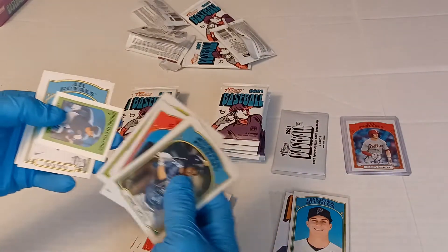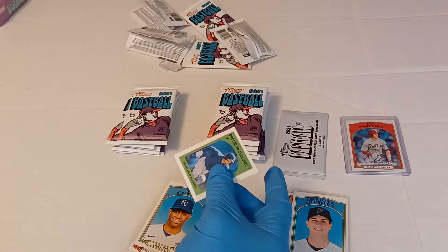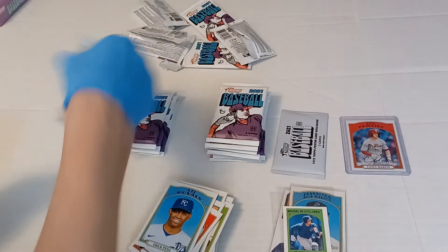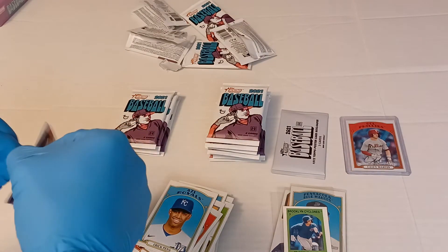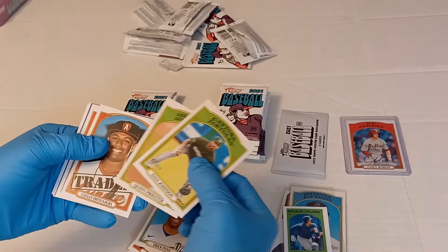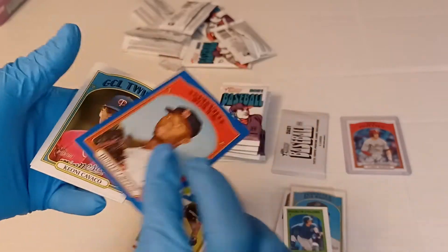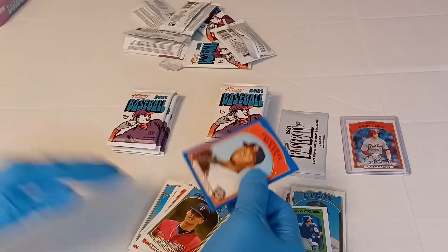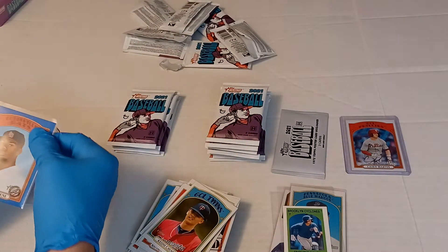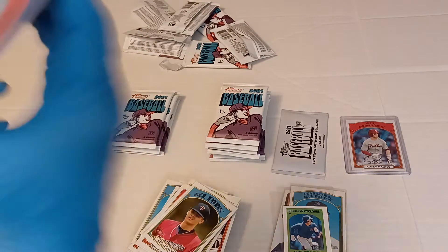Corbin Carroll and there is Francisco Alvarez — double check. There's a blue coming — Hunter Green, actually a good blue. It's numbered 45 of 99, so there's a good blue. Probably one of the best blues I've pulled so far. Hunter Green could be called up soon to the big league roster. I'm actually going to top load that one — that's actually a good one to get.